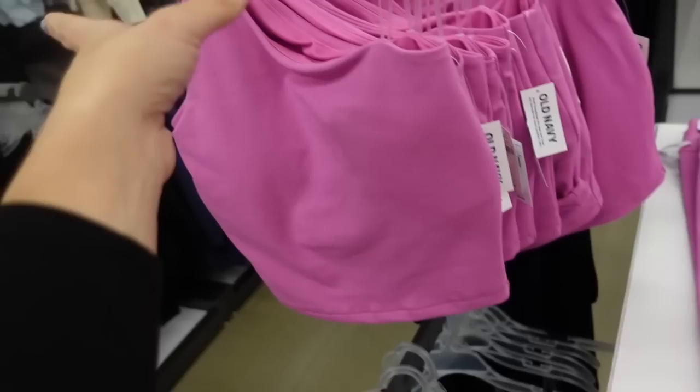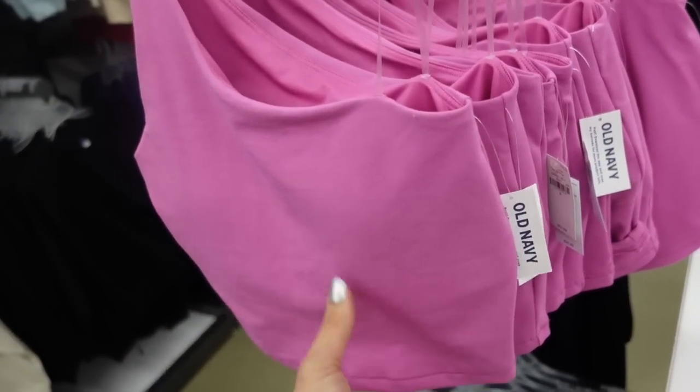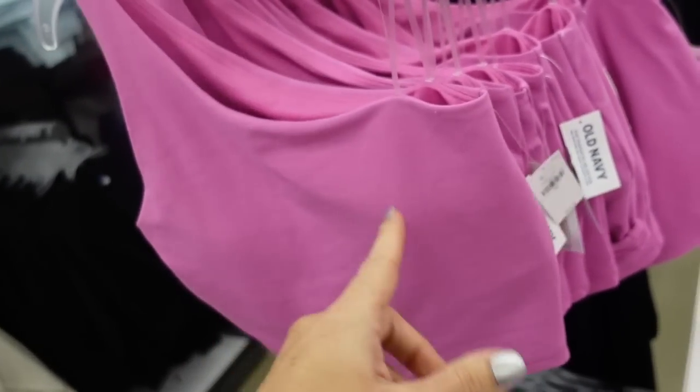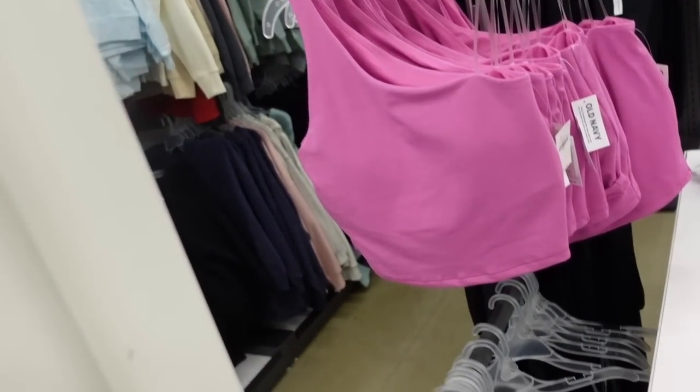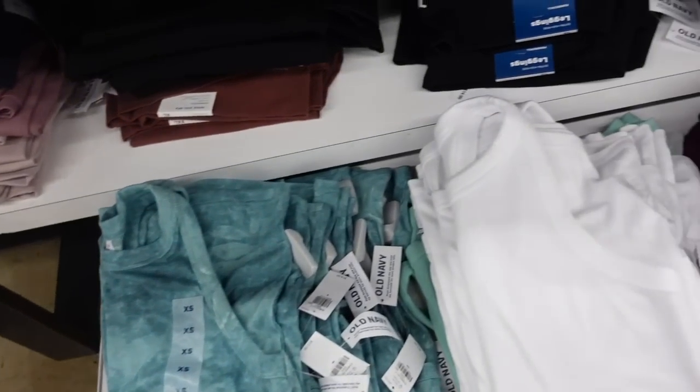Those leggings also have a matching one-shoulder bralette. This has a shelf bra, it's a long line — we saw this one in the last video. Also going to be buy one get one 50% off. Comes in black and maybe one or two other colors.